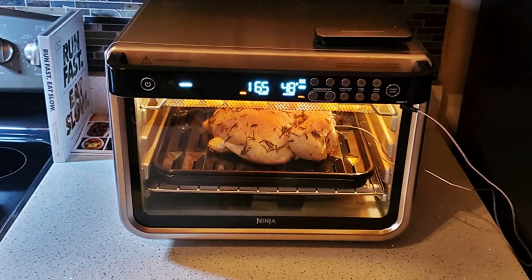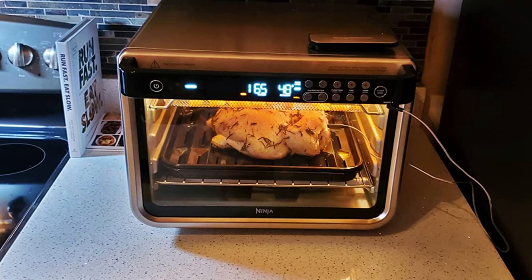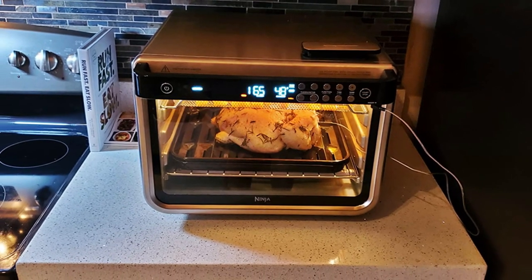Once a cooking mode is selected, the Ninja automatically goes into a short preheat mode, and beeps when it's time to place food in the oven.